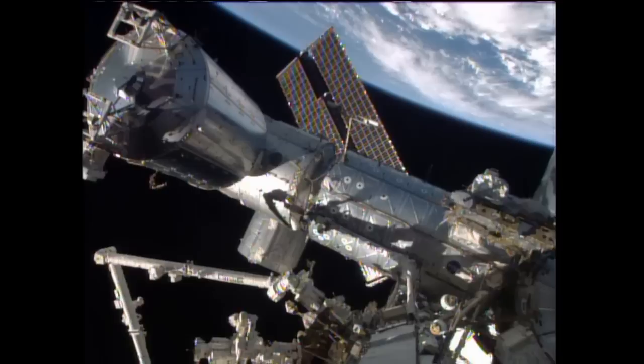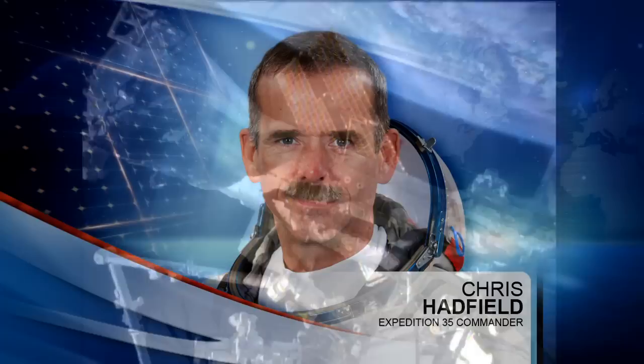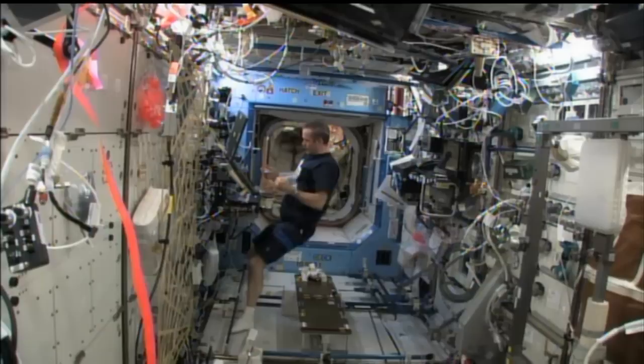It's Monday, April 29th and the crew of Expedition 35 is hard at work on board the International Space Station, starting off with the current Expedition 35 Commander Chris Hadfield from the Canadian Space Agency.